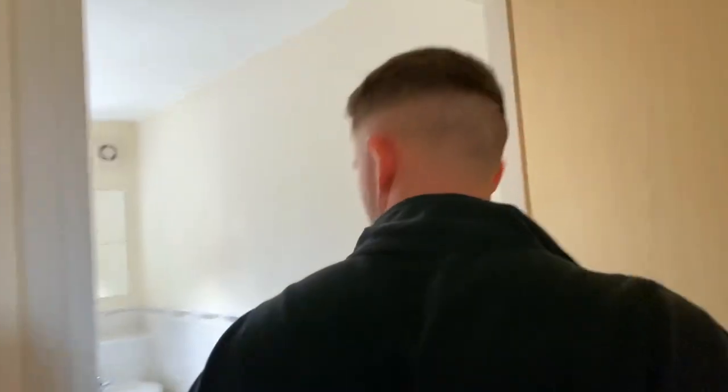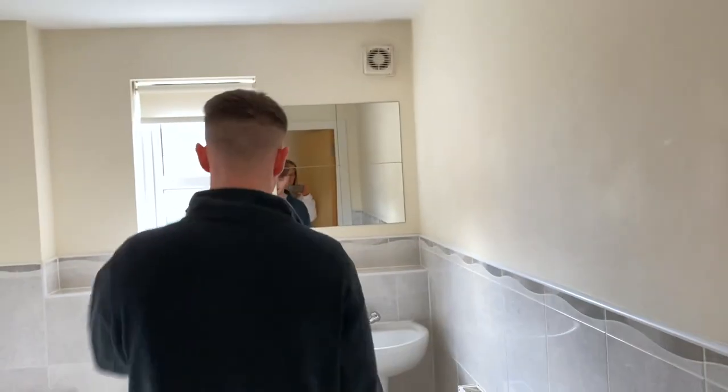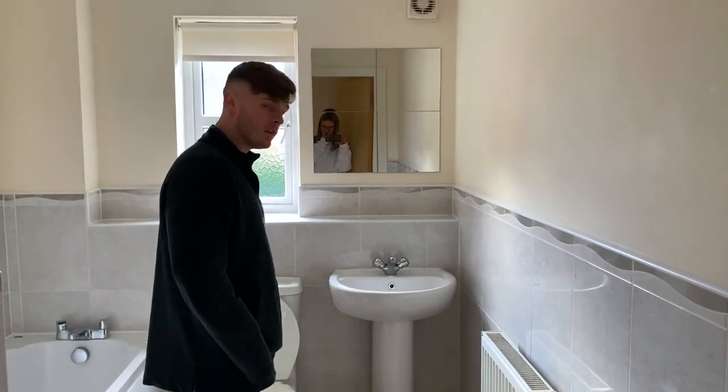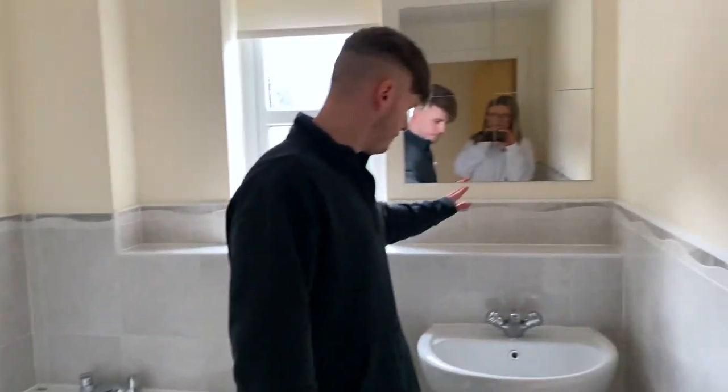Coming through here we have the bathroom — and I swear to you, this was not me. The people who were here before left the toilet seat up. We've got a shower and a bath, which is always nice, and then it's just a bathroom really — you can't go far wrong. You can wee, you can poo, you can bath, you can shower.